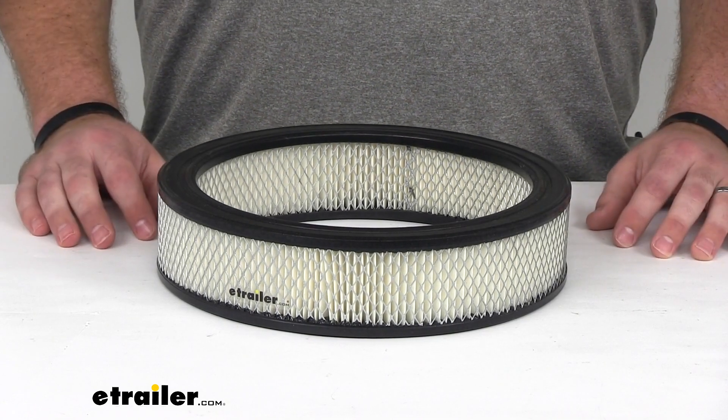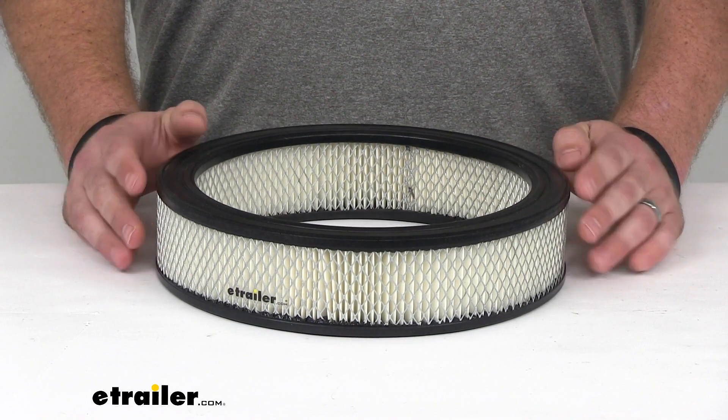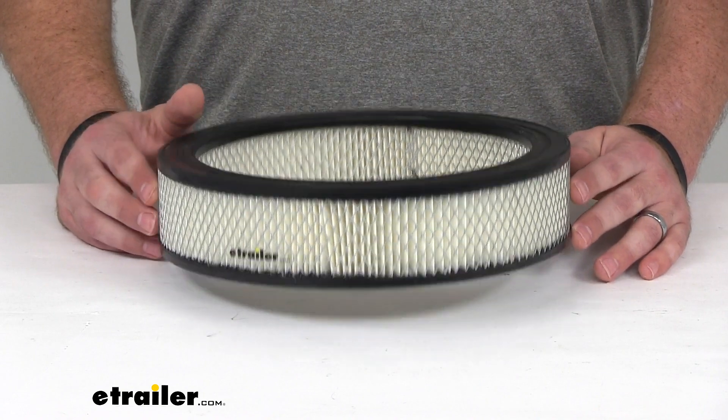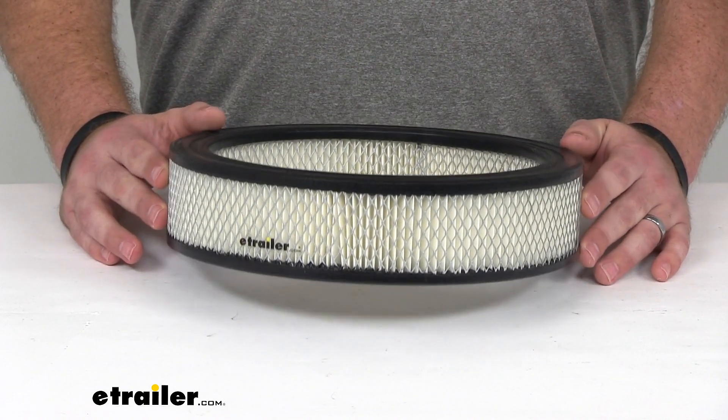Hi there, I'm Michael with eTrailer.com. Today we're taking a look at the PTC custom fit engine air filter. An engine air filter is probably not the most exciting component in your engine compartment, but it is kind of an unsung hero.